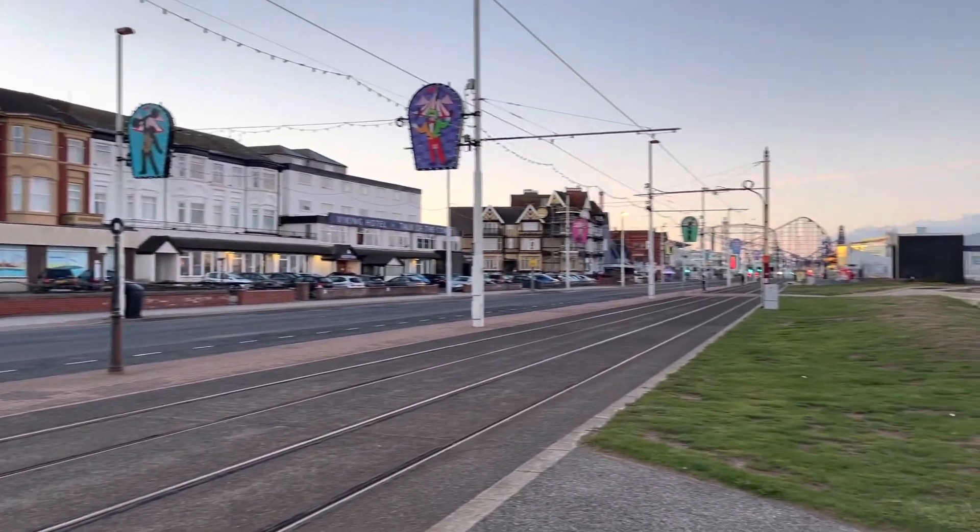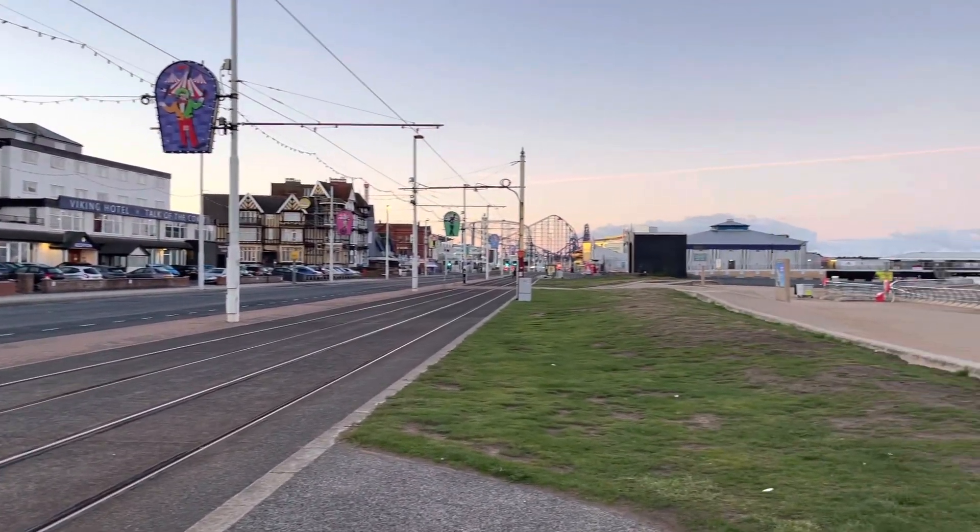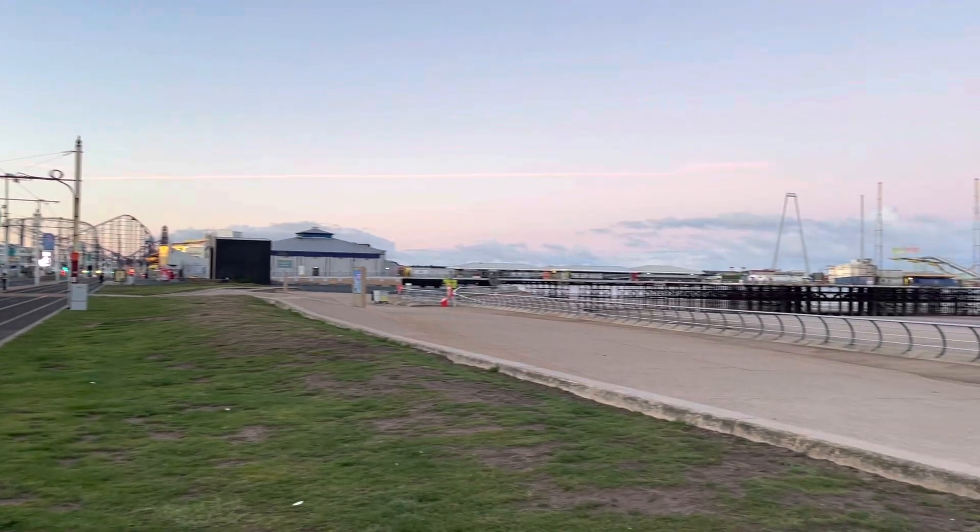Down this way we've got the Pleasure Beach of course. But what I wanted to bring in this video was this amazing sky over here.